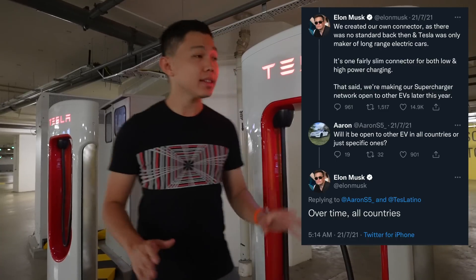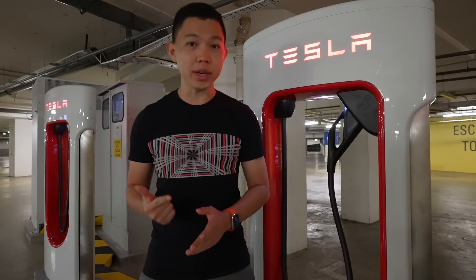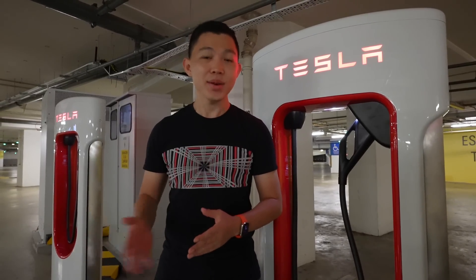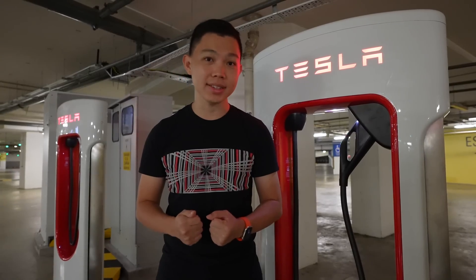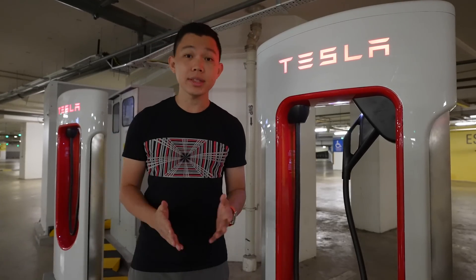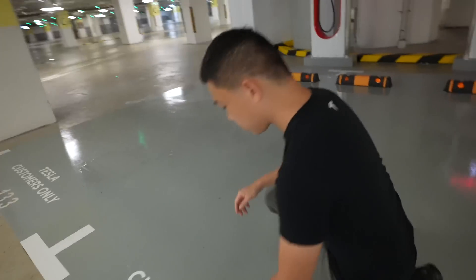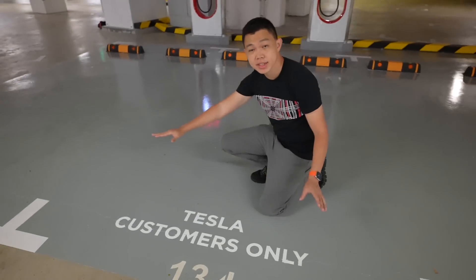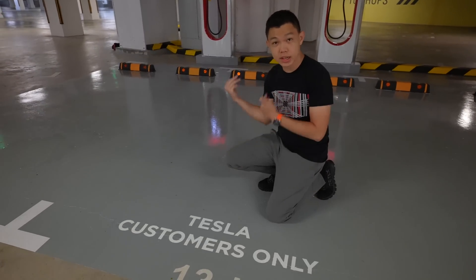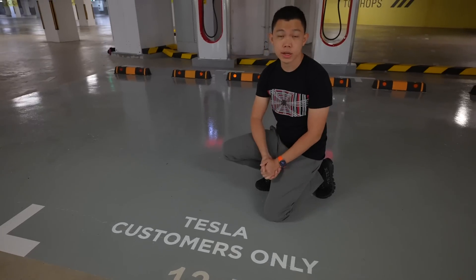Elon Musk has said that eventually Tesla wants to open up all superchargers to other EV brands. They've started pilots in the Netherlands and Norway — in those cases, Teslas get preferential charging rates compared to other brand EVs, which makes sense given years of customer support. But in Singapore, like many other countries, Tesla superchargers are currently exclusive to Tesla owners only, as indicated by the markings on the ground. Some other EV owners will try to charge here and wonder why it doesn't work — so there's a bit of consumer education needed.